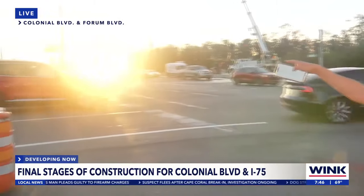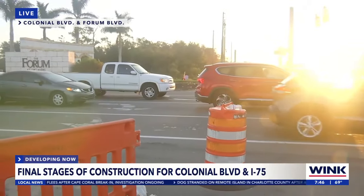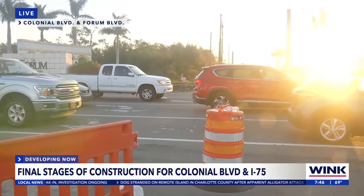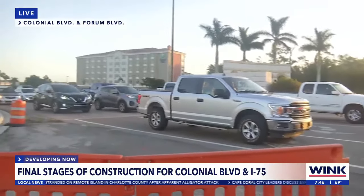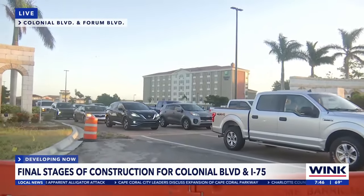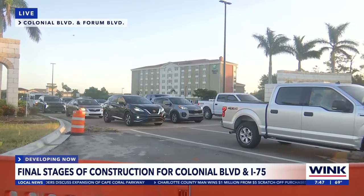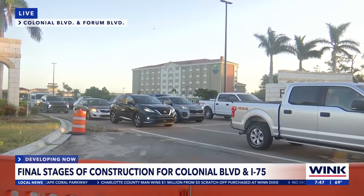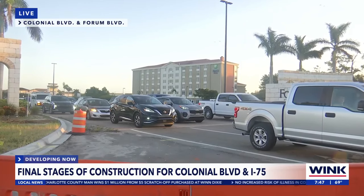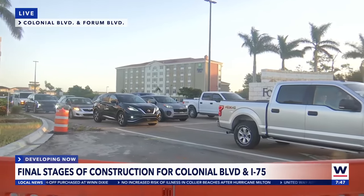We're starting to see traffic back up. It's harder to see these barricades now because traffic is happening. But in that farthest lane to the right, closest to that Forum sign, that is now the only right-turn lane that you have. I just walked down there to see how far traffic was getting backed up — it's getting backed up close to Dynasty Drive, which is that light down by the Starbucks and the Moe's, if you're familiar with that area.